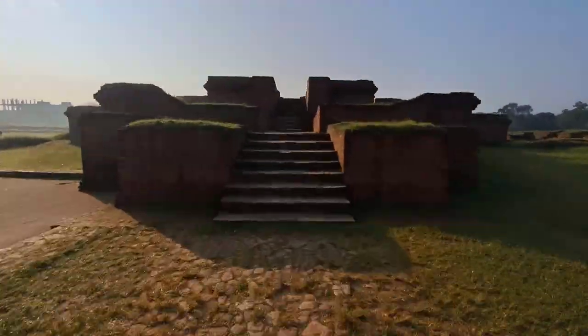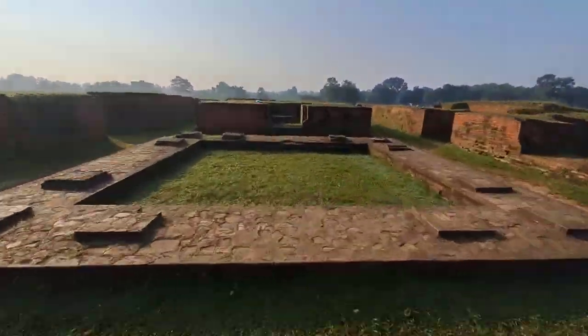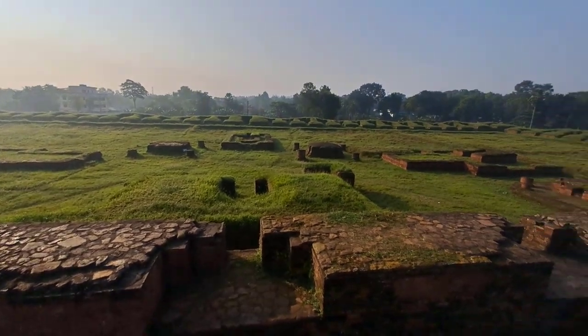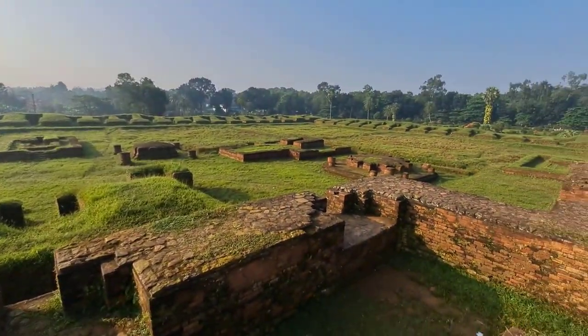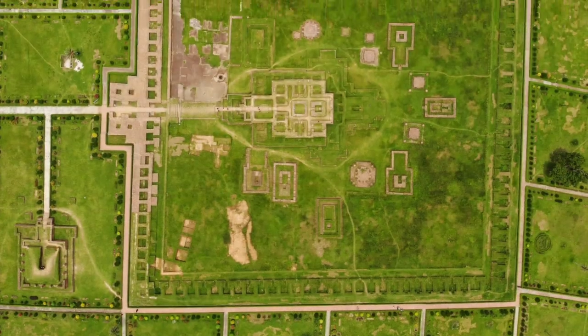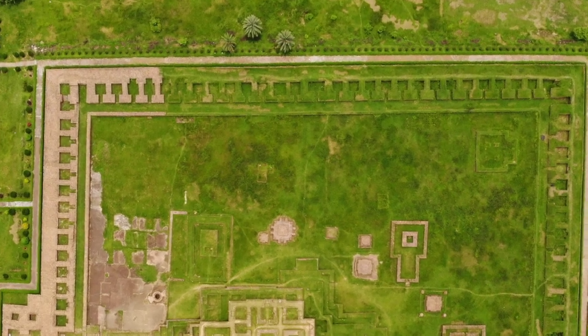The actual name of Shalban Vihara is Sri Babadeva Mahavihara. This Mahavihara was built by the fourth king Sri Babadeva during the rule of the Deva dynasty, from the middle of the 7th to the 8th century CE. Shalban Vihara is an excellent example of the complete development of Buddhist temple architecture in Bengal during the 7th to 8th centuries CE.